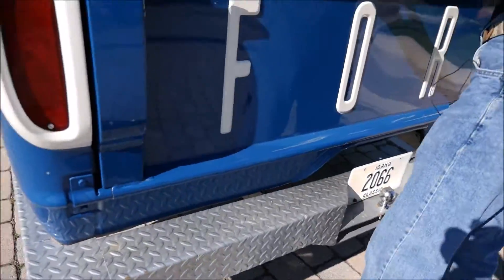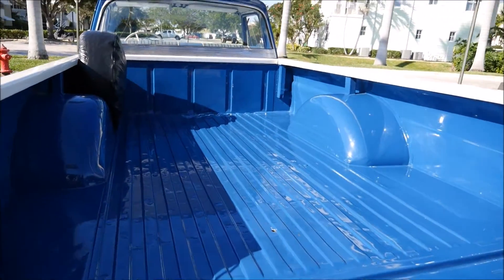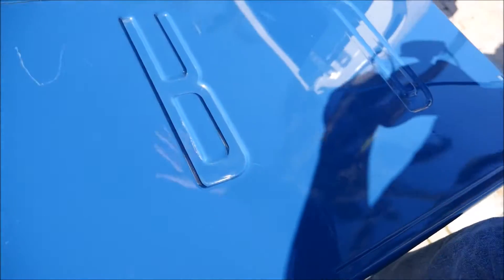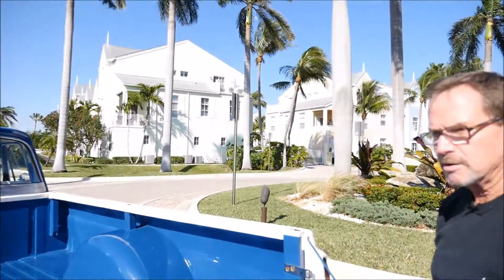Let's show you the tailgate — really, really nice shape, just a couple of minor little scratches. The truck is driven. We're actually going to take it to one of the car shows this weekend — it's that nice a truck. Put it in the show and you're probably going to win an award.